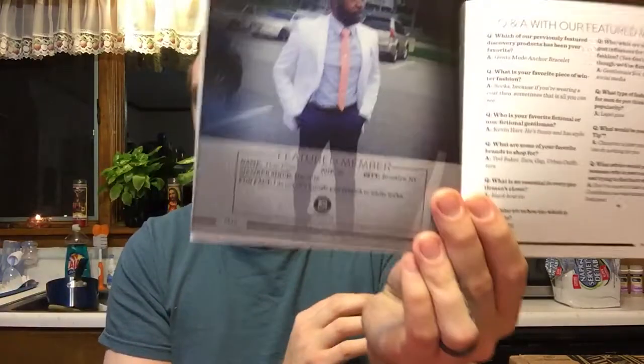It goes into showing you the products and what they are. There's actually now a Q&A with our featured member in here, and they'll actually tell you about who he is.